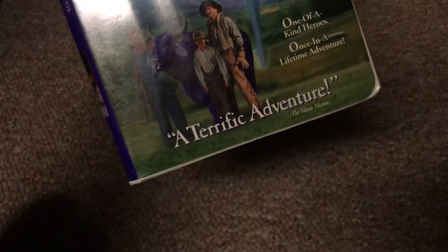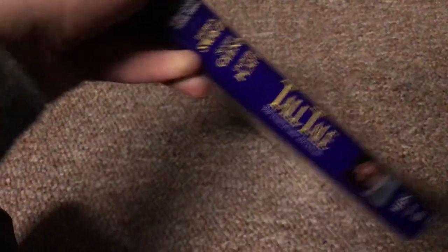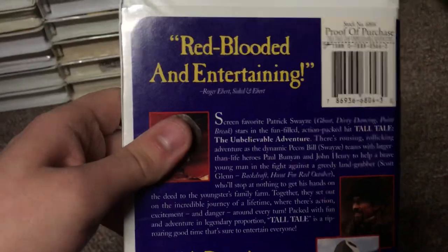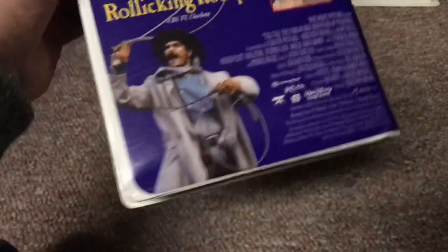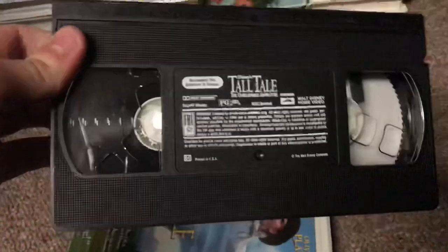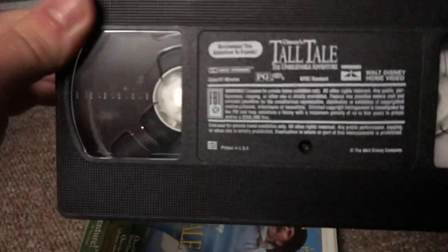I've got time for one more tape — the 1996 VHS of Tall Tale: The Unbelievable Adventure. One-of-a-kind heroes in a once-in-a-lifetime adventure. The back says real blood and entertaining — Roger Ebert of Siskel and Ebert — and a rousing, rollicking romp — CBS TV. I watched this and it's a pretty good movie. The tape has the ink label. Print date is February 28th, 1996 — printed a day before Leap Day that year. This tape still has the same previews as the 1996 VHS. See you in part 10, which should be the last part where I show the clamshells.